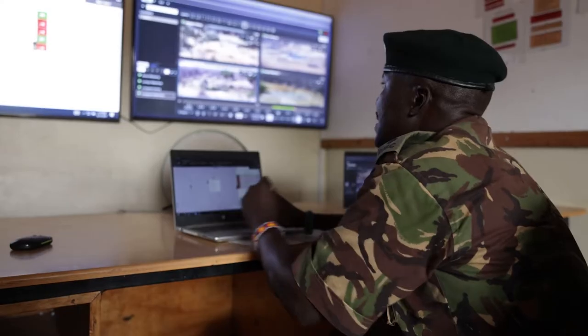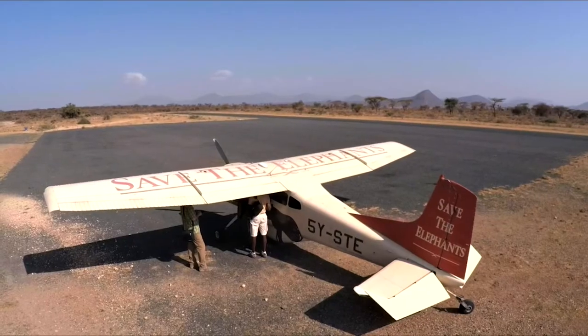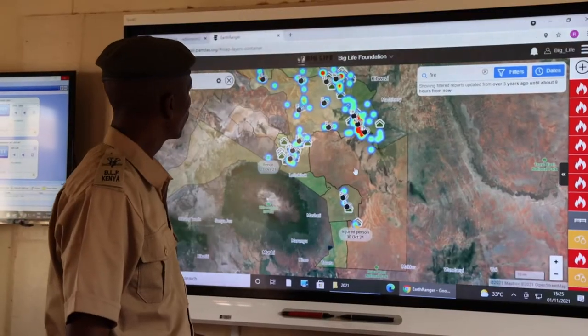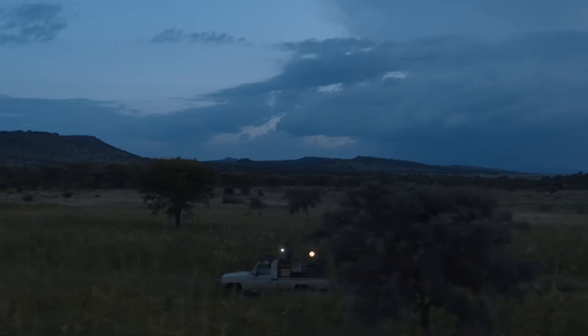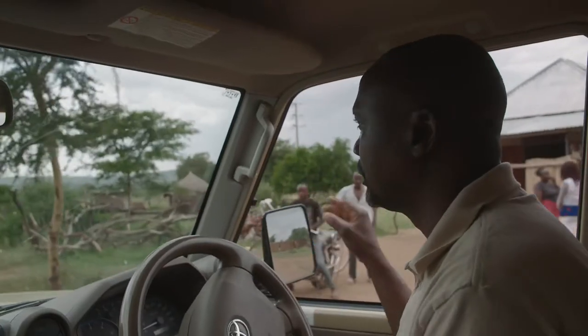It's the early warning system protected area managers and rangers need. For asset management like launching aircraft or mobilizing rapid response teams, EarthRanger increases the chances of mitigating potential human-wildlife crises and aids in the response when they do occur.